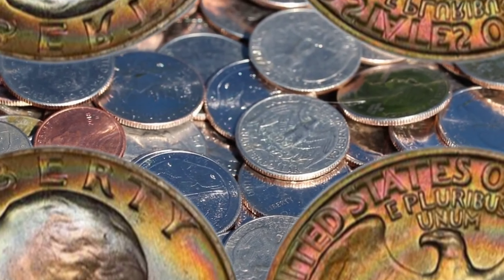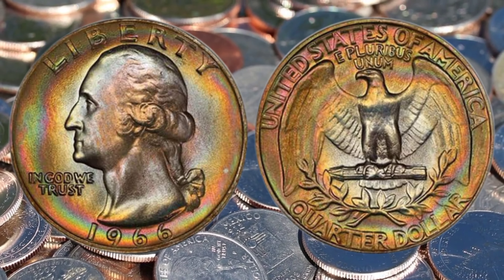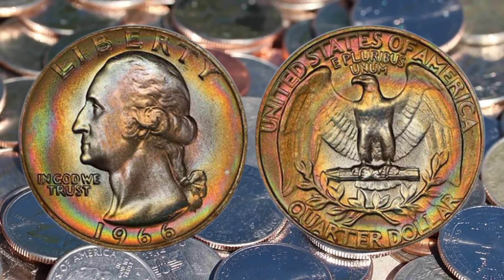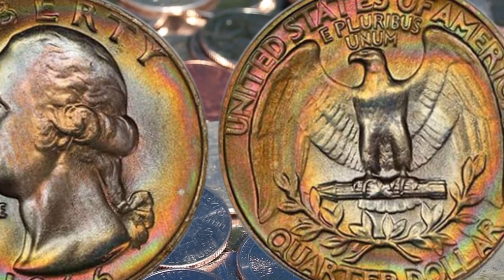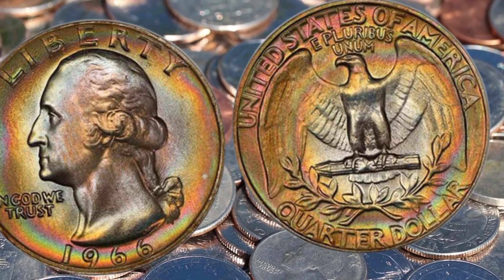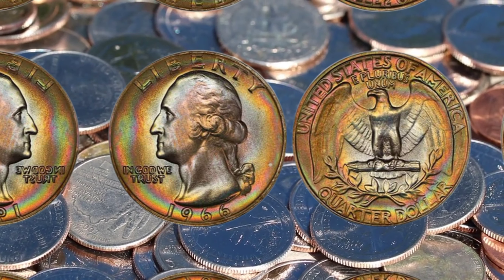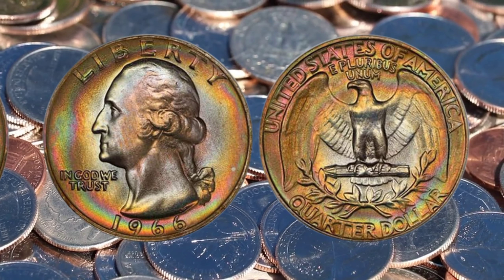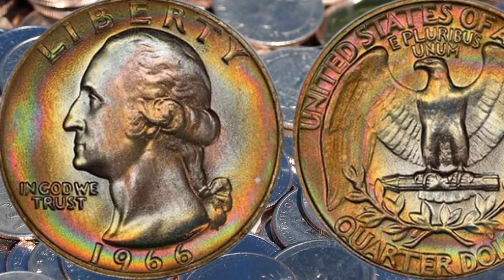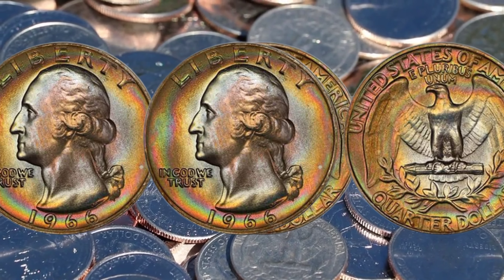Now, you might be wondering how to identify these valuable coins in your possession. Fear not! In this video, we'll share expert tips on how to spot the rare variations, authenticate your coins, and ensure you're not overlooking a potential fortune hidden in your coin collection. Stay tuned until the end, where we'll reveal astonishing stories of individuals who stumbled upon these valuable treasures and turned their finds into life-changing wealth. Their experiences will leave you inspired and motivated to explore your own collection.